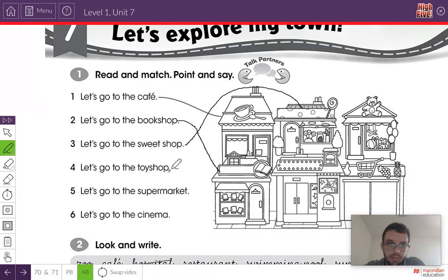Let's read number four. Listen and repeat: Let's go to the toy shop. Can you see the toy shop? It's over here. Look at the toys — there's a teddy bear, there's a plane, there's a ball. So let's draw a line. There we go — toy shop.